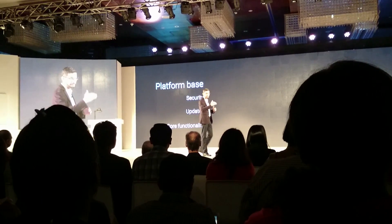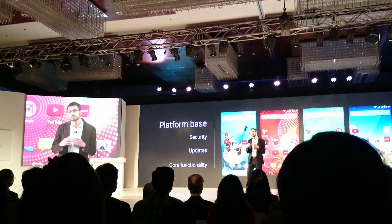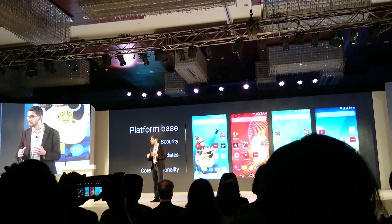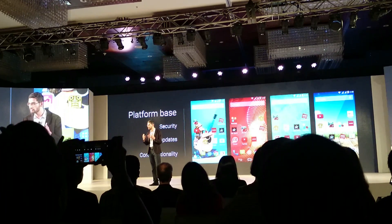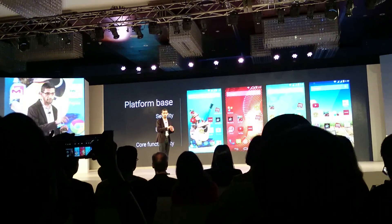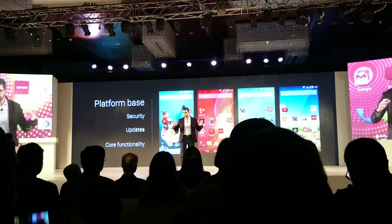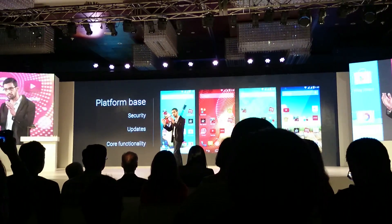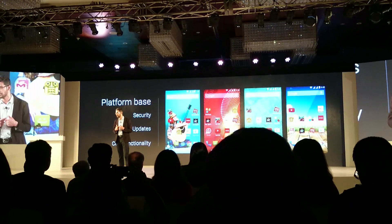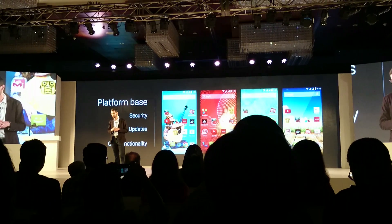Yet, at the same time, we provide you the same layer of customizability on top of Android One, so that as an OEM, or a carrier partner, you can add value-added services and applications, you can change the skin, and over time, you'll be enhancing the customizability, so that you can build phones tailored to your locale. We are starting initially with a range of options, which will increase over time, so that Android is as flexible as ever. And people can use Android One to build a whole wide variety.